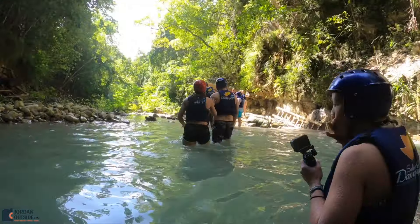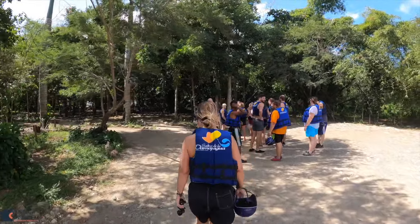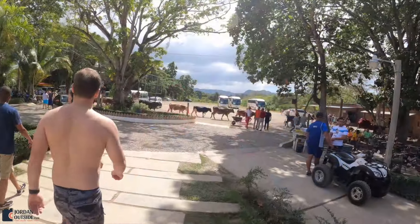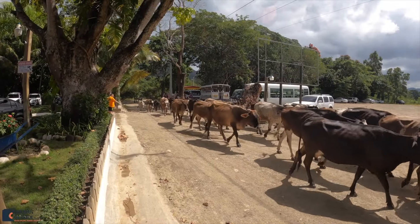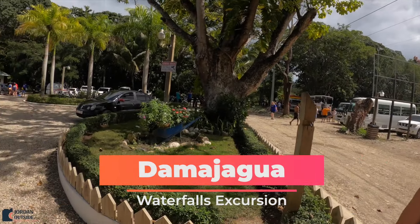And then we made the hike back, which was maybe about a 15-minute hike, compared to about 30 minutes going up. As we got back, we saw some other groups going out and saw some friends. Then as we made our way back out to the bus, we saw some traffic. Overall, I would highly recommend the Damahagua waterfalls excursion.